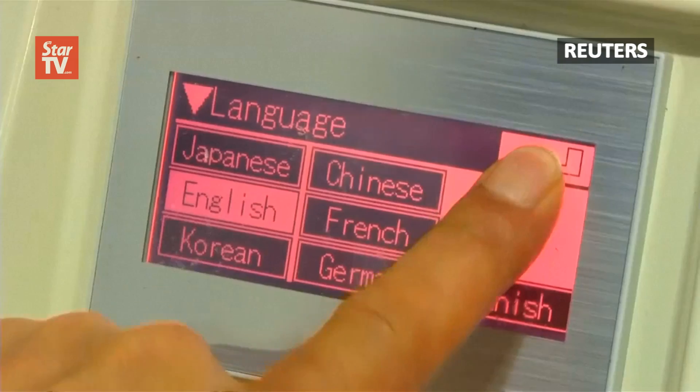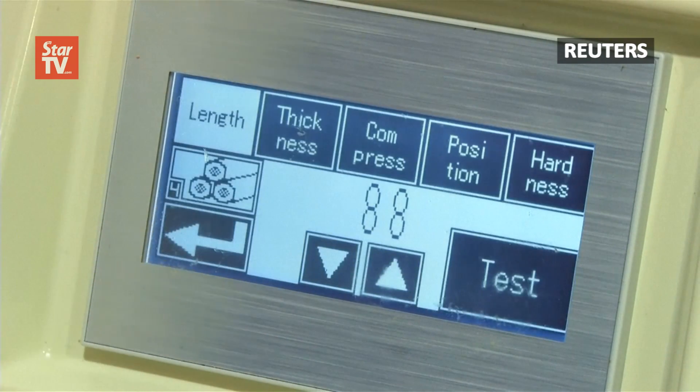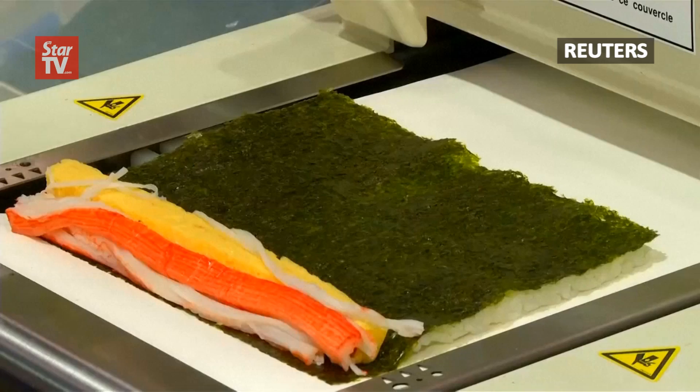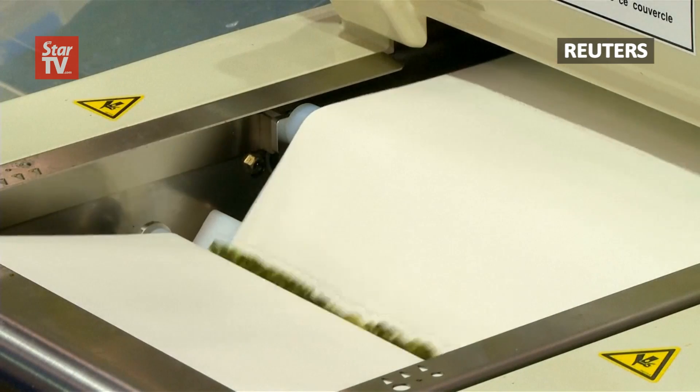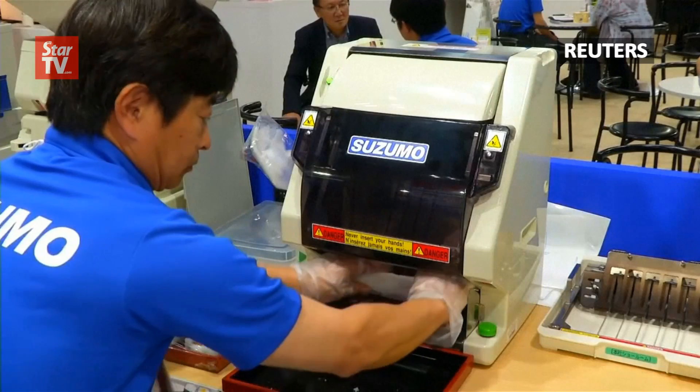Speaking of shapes, Suzumo Machinery has a sushi chef that pretty much dumbs down the art and ensures that anyone can get a perfect roll. The price tag for this super sushi maker: more than 16,000 U.S. dollars.